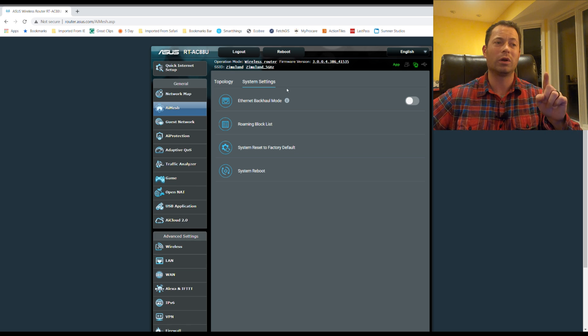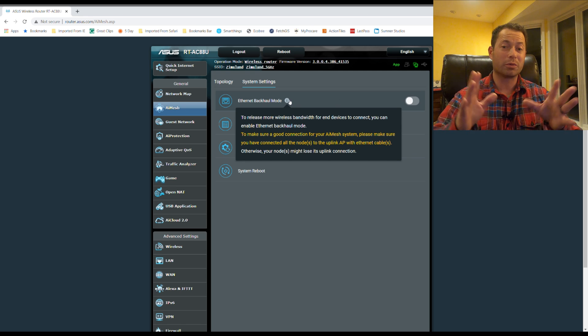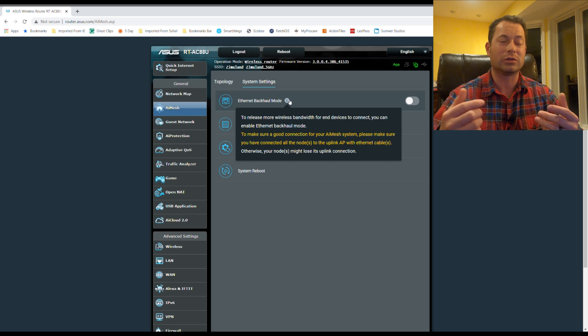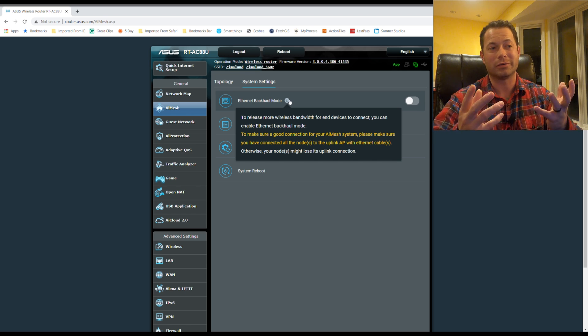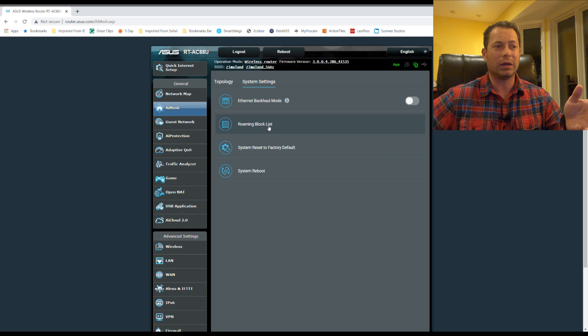In the system settings section there's a really cool feature: ethernet backhaul mode. You can turn this on so that if you have 100% ethernet backhaul throughout your house, it won't try to use wireless as a backhaul at all. I've had instances where even devices with ethernet backhaul will revert to wireless for some reason — this would prevent that. There is a warning that if your ethernet connection isn't solid, nodes may not connect back to the access point.